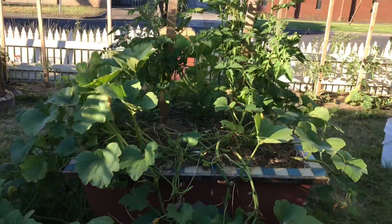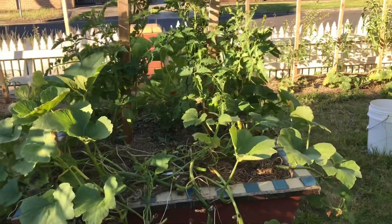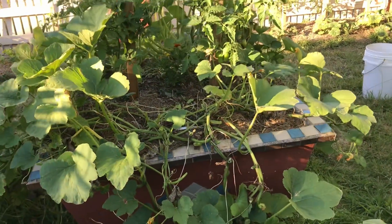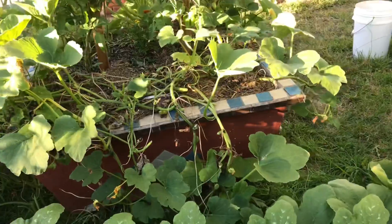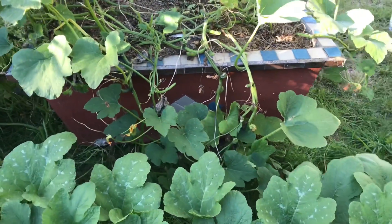Pimply squash bed — now starting to see some signs of powdery mildew, so I've gone through and picked a lot of the leaves out of the center to clear it up. Those leaves went straight in the bin — don't want to use them for compost or anything like that. It's just cleared some space for more sunlight to get in and hopefully stop the powdery mildew.